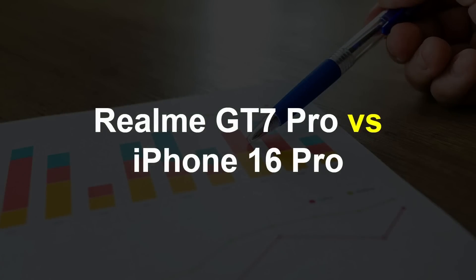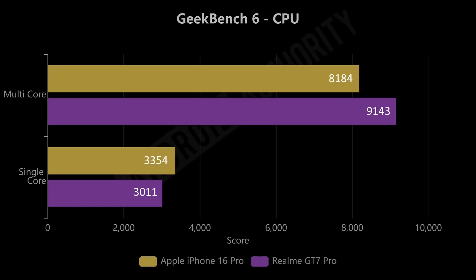Now comparing against the iPhone 16 Pro. On Geekbench multi-core, the Realme GT7 Pro scores 9,143 — 11% faster than the iPhone 16 Pro. On single-core, the iPhone is still the champion at 3,354 compared to 3,011 on the Snapdragon — 11% faster on single-core. It's worth noting the Snapdragon 8 Elite is an octa-core processor while the iPhone uses a hexa-core processor, which is relevant context for the multi-core result.